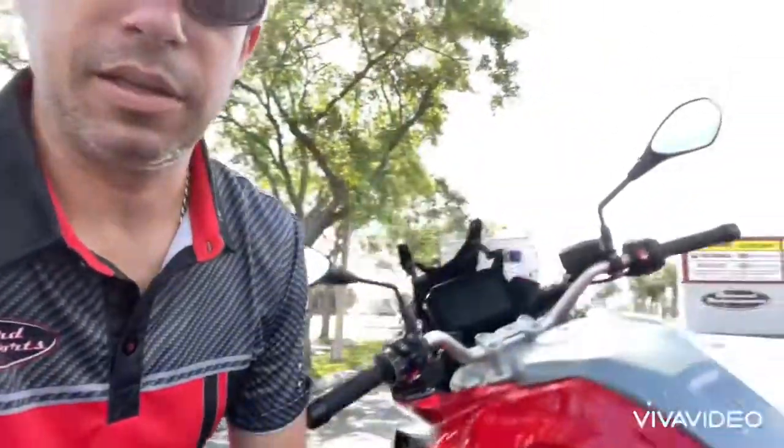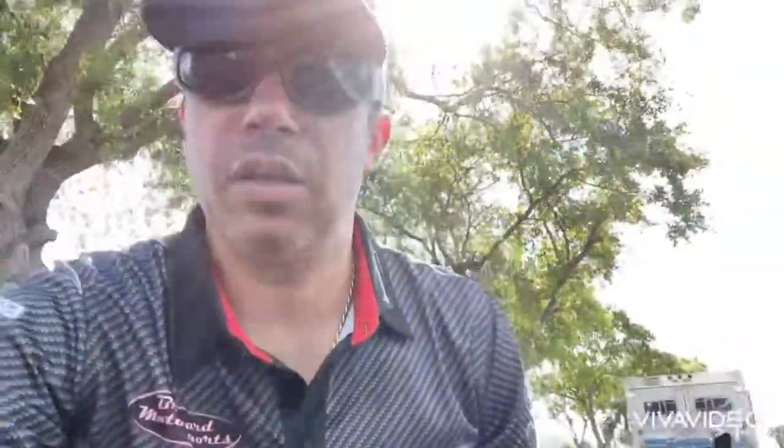I was riding and clutching as usual and completely forgot it was there. Once I started using the quick shifter, it turned into a completely different bike — the bike turns into a different animal. It's a very nice bike, one you can use for commuting as well.